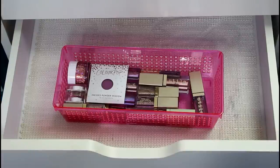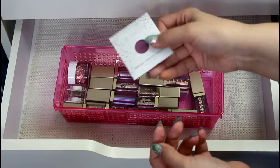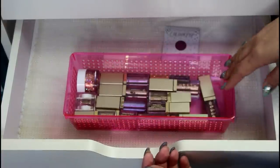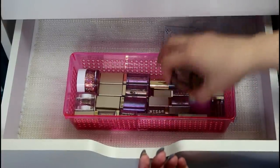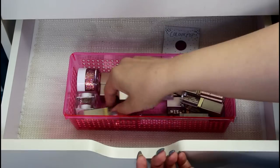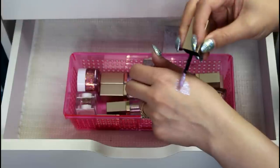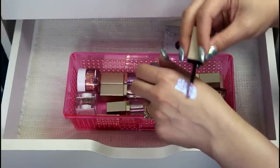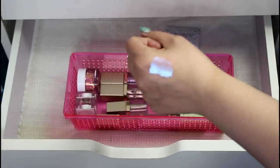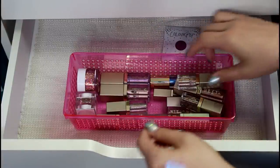This is all my Stila glitters, liquid eyeshadows, and a couple other glitter products. I also have a backup of 143 from ColourPop, which is my favorite purple of all time — that obviously isn't going anywhere. I know all of these Stila Glitter Glows I'm going to keep, except for this one — Sea Siren — which I believe has just gone bad. They smell like sour milk when they go bad. Yeah, this has gone bad. Unfortunately it's so pretty. I kind of want to repurchase this, but I have too much, so I'm going to declutter that.